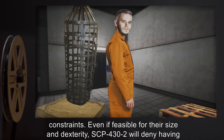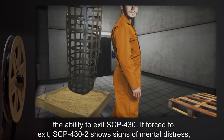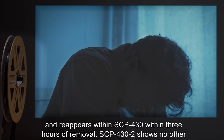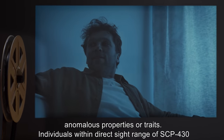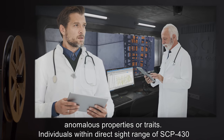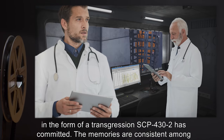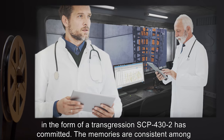Even if feasible for their size and dexterity, SCP-432 will deny having the ability to exit SCP-430. If forced to exit, SCP-432 shows signs of mental distress and reappears within SCP-430 within three hours of removal. SCP-432 shows no other anomalous properties or traits. Individuals within direct sight range of SCP-430 form false memories consisting of an alleged reason for SCP-432's presence within SCP-430, in the form of a transgression SCP-432 has committed. The memories are consistent among test subjects.